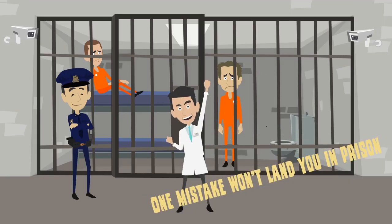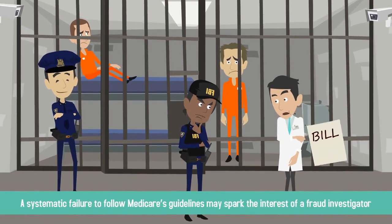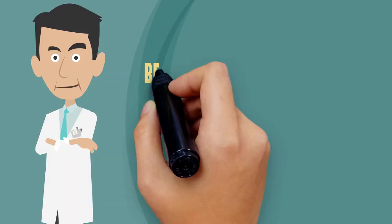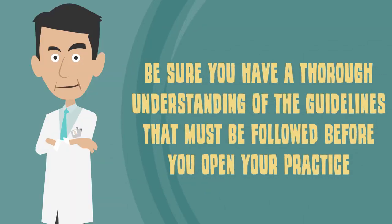One mistake won't land you in prison, but a systematic failure to follow Medicare's guidelines may spark the interest of a fraud investigator. Be sure you have a thorough understanding of the guidelines that must be followed before you open your practice.